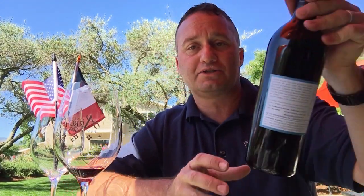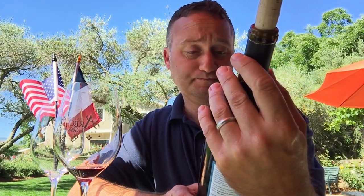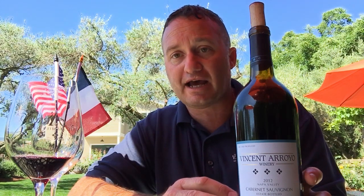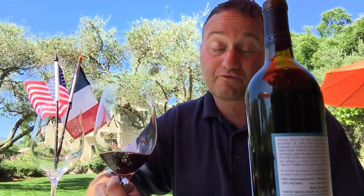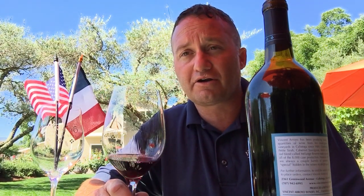The last wine we're going to try today is our 2012 Cab — 13.45% alcohol, about 800 cases, all French oak as well. We used to make three Cabernets here: this cab, a reserve cab that is barrel aged for three years, and the Rattlesnake Cab which is a single-vineyard Cabernet. The 2017 release was the last of this particular cab, so going forward we'll only have the Rattlesnake Cab and the Reserve Cab. Most of our red wines are barrel aged for two years, whites for one year, and reserves for three.